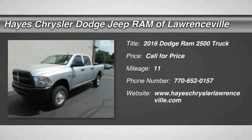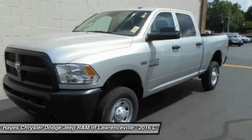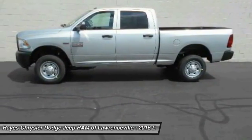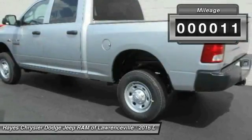2016 Ram 2500 pickup. The Ram 2500 is built with sturdy hydroformed frames and capable four-wheel drive options to handle the toughest job site terrain while maintaining a smooth ride. This vehicle has less than 100 miles.